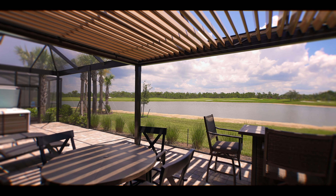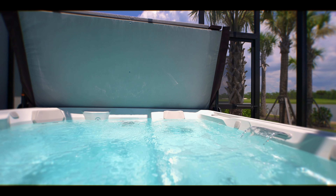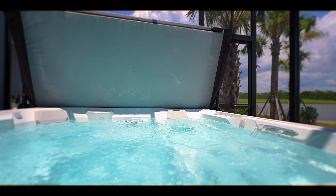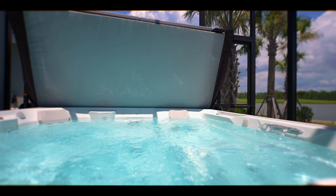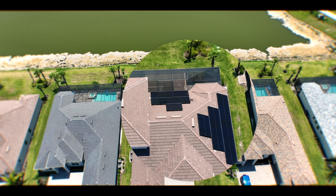Elevating the outdoor sanctuary is a 300 square foot Terra Summer powered pergola, offering versatility and an open-air experience at your fingertips. For moments of pure relaxation, the low-maintenance, six-person hot spring saltwater spa awaits you.